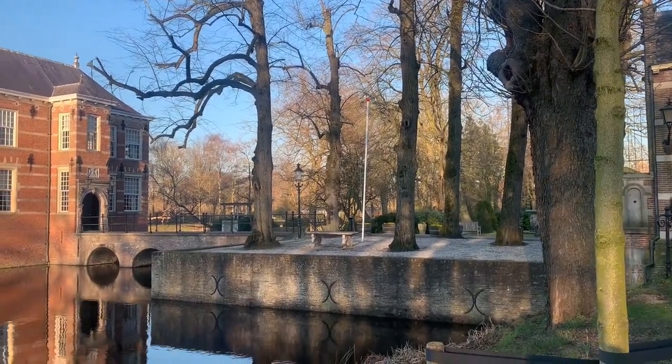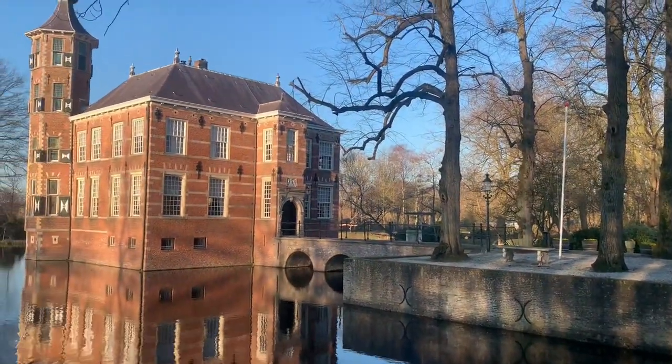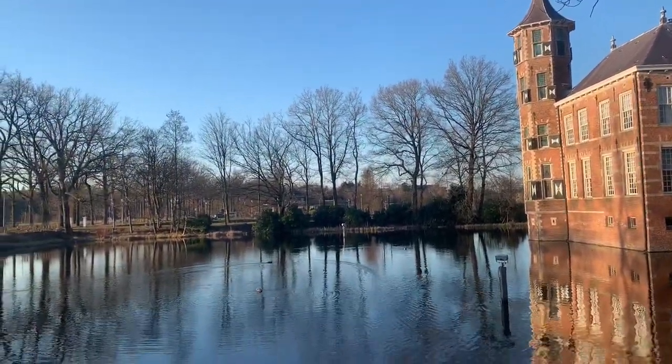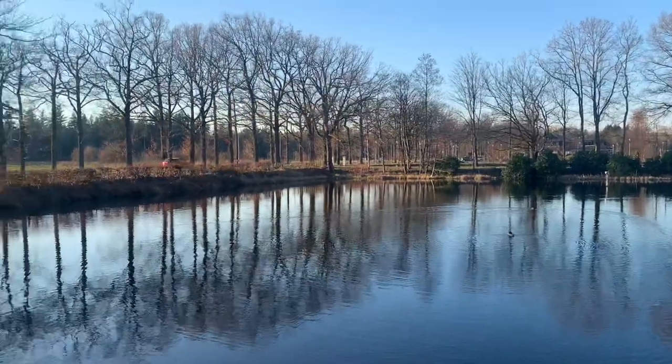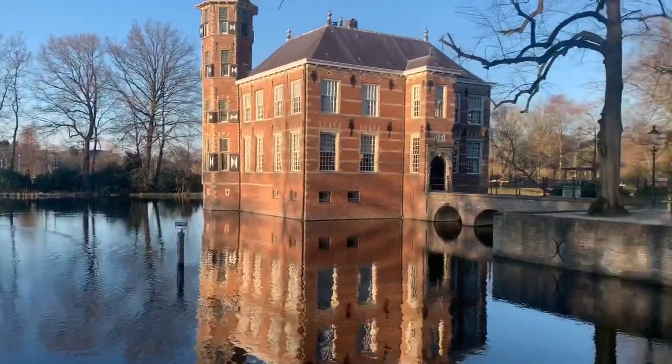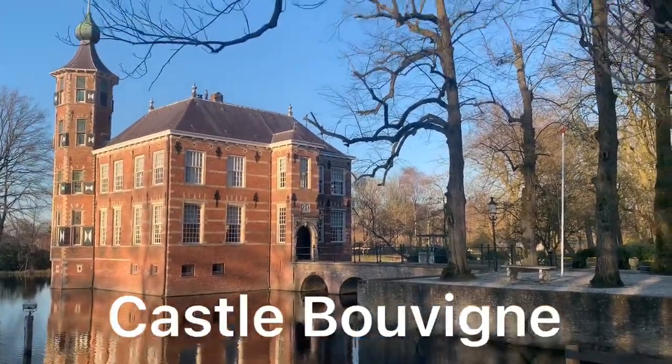This castle is really surrounded with water, as you see. And also behind it there is also water. This is Castle Bovenye here in Breda.